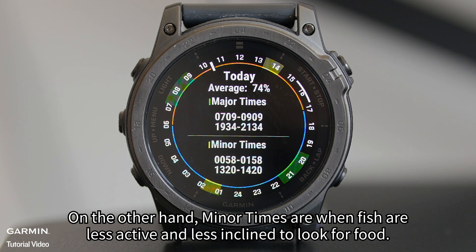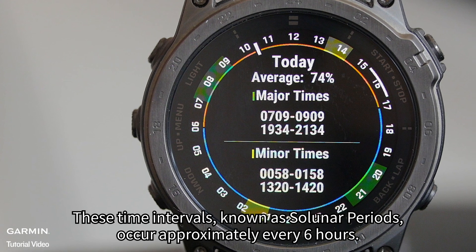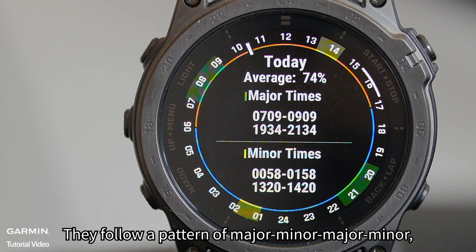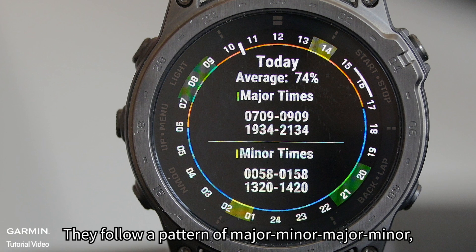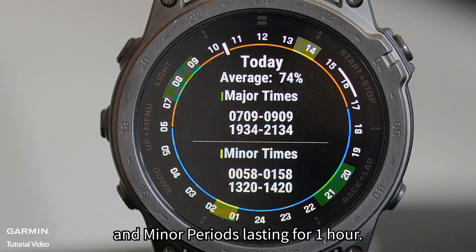On the other hand, minor times are when fish are less active and less inclined to look for food. These time intervals, known as solunar periods, occur approximately every 6 hours. They follow a pattern of major-minor-major-minor, with major periods lasting for 2 hours and minor periods lasting for 1 hour.